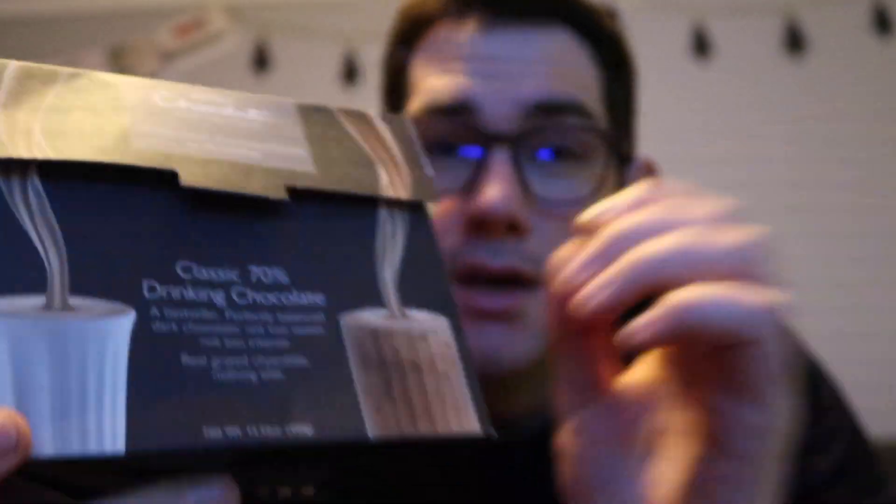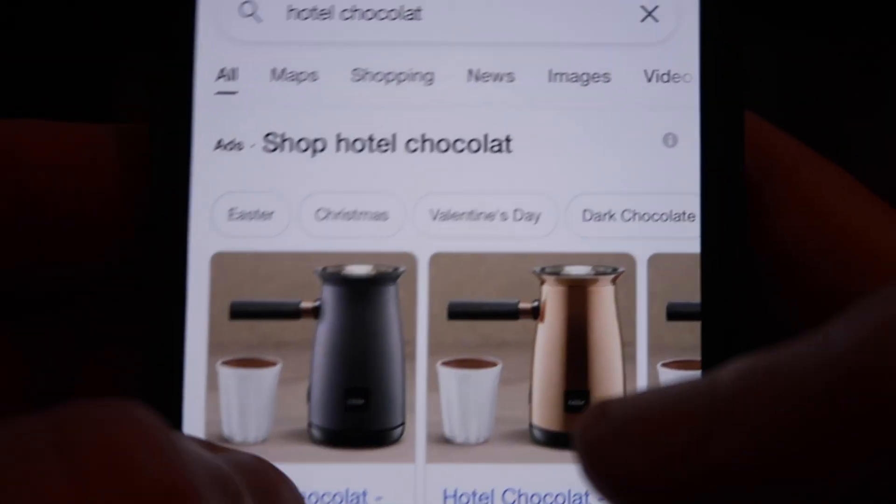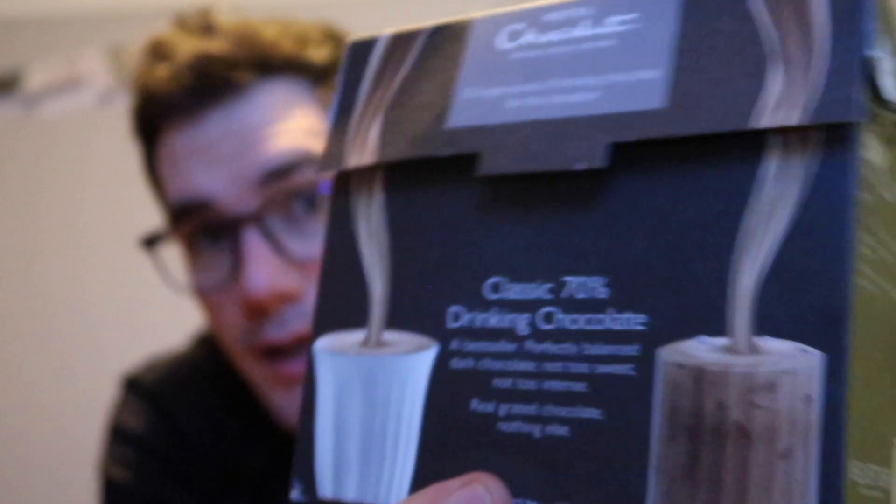Welcome back. In this video, I'm going to see how well I know my hot chocolates. Our friend bought us some of these for Christmas, which are supposed to be used in a velvetiser. We haven't got a velvetiser, so we just make it with milk and stir it up a bit. It's Hotel Chocolat hot chocolate.